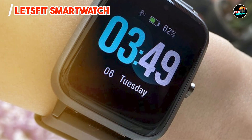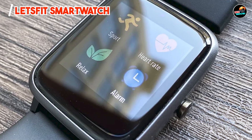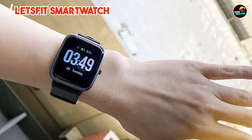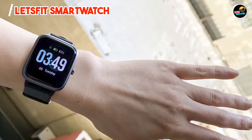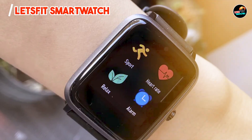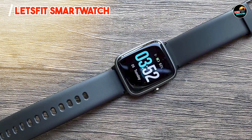One of the primary benefits of the Let's Fit Smartwatch is its affordability without sacrificing essential features. Its fitness tracking capabilities help you monitor your health metrics, enabling you to make informed lifestyle choices. The watch pairs seamlessly with your iPhone via the Let's Fit app, where you can access detailed insights about your activities, set goals, and track your progress over time.